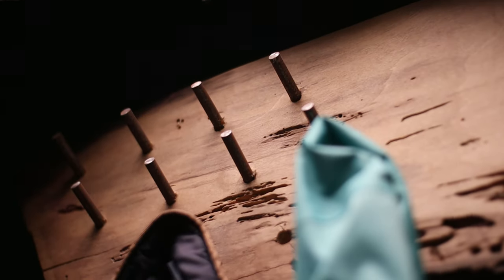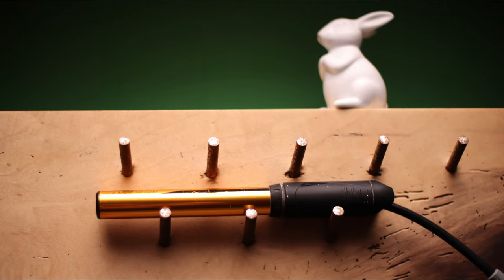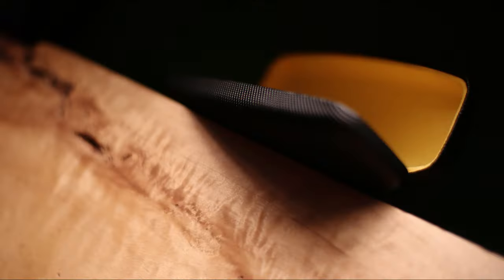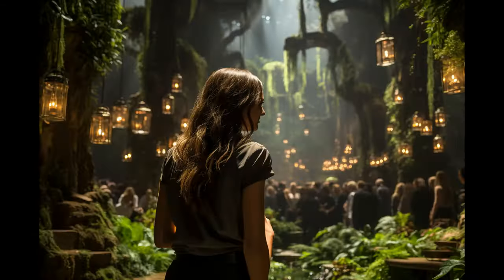In an era dominated by artificial intelligence and technology, we believe it's time to return to our roots, to reconnect with the elegance and splendor of the world around us. Welcome to Maverick Mansions, where we embrace our past and fuse it with our future.